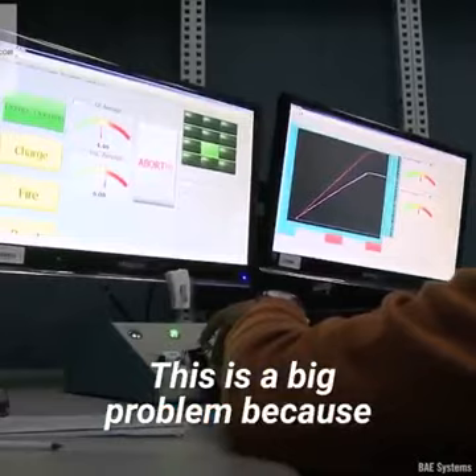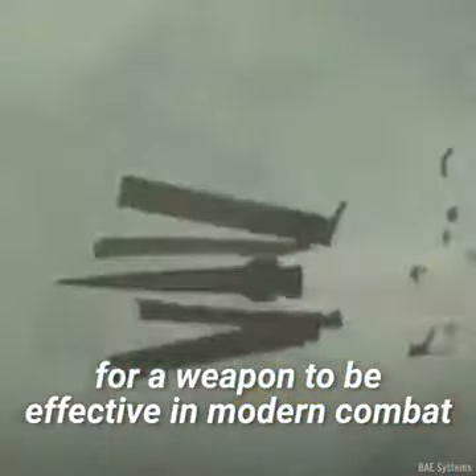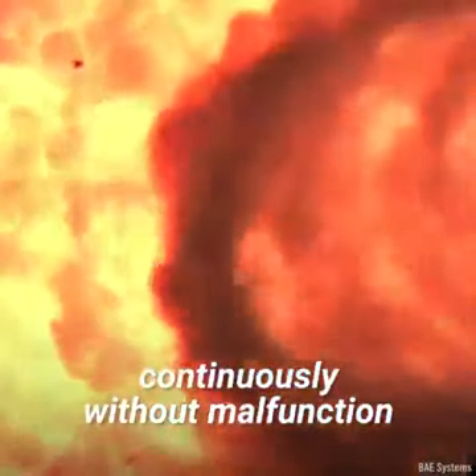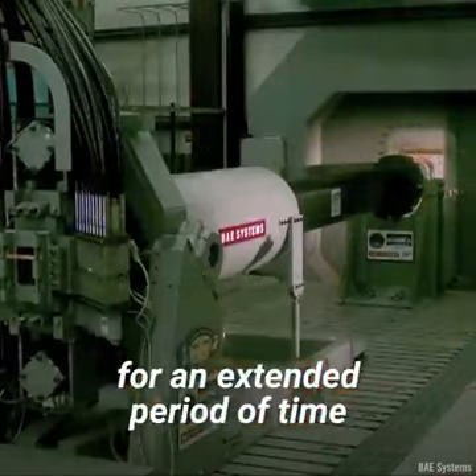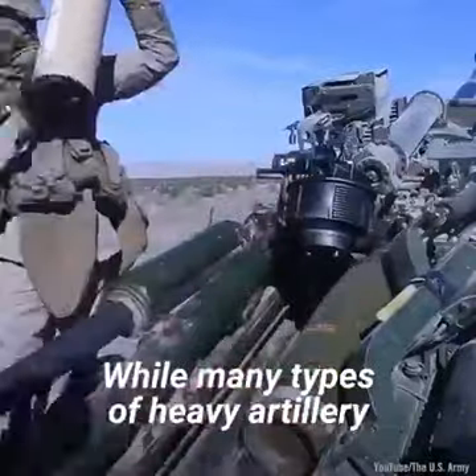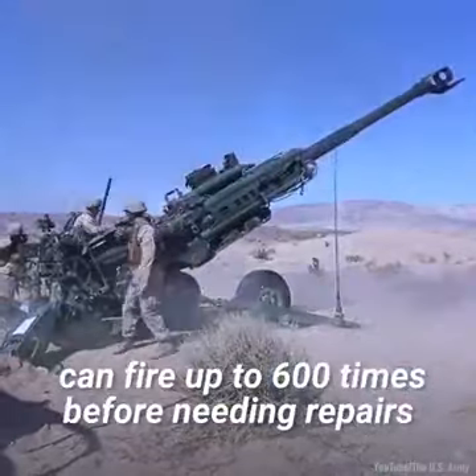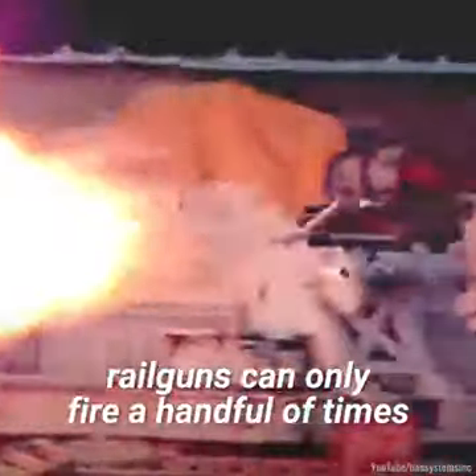This is a big problem because for a weapon to be effective in modern combat, the barrel must be able to fire continuously without malfunction for an extended period of time. While many types of heavy artillery can fire up to 600 times before needing repairs, railguns can only fire a handful of times.